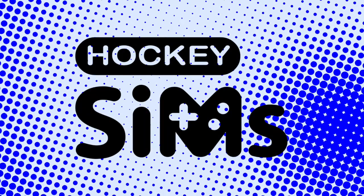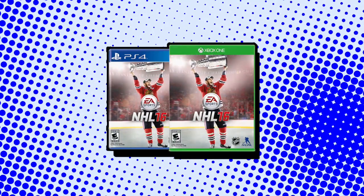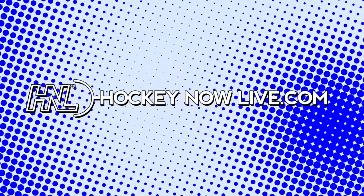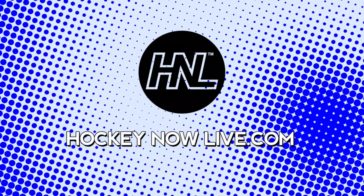This simulation is powered by EA Sports NHL. Get your copy today at shop.hockeynowlive.com. For this and other hockey shows on demand, subscribe for free at hockeynowlive.com.